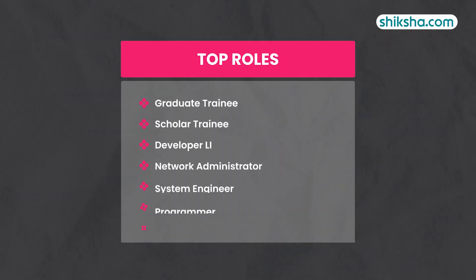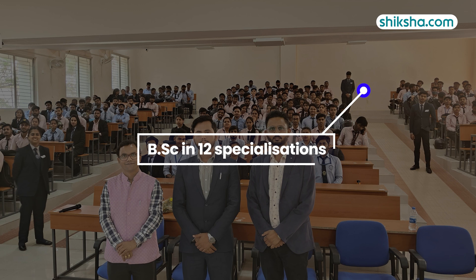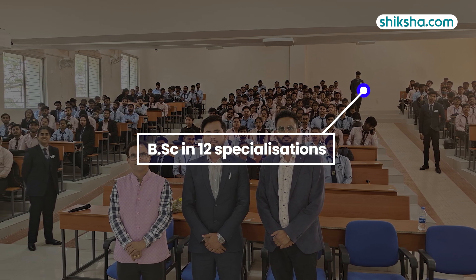The top roles offered included Graduate Trainee, Scholar Trainee, Developer, Network Administrator, System Engineer, Programmer, and Analyst. Speaking of internships, the majority of students seek off-campus opportunities.